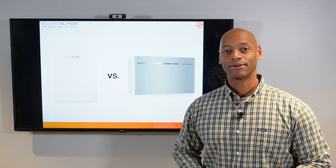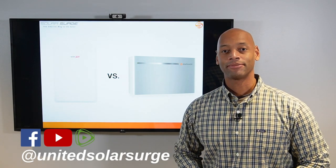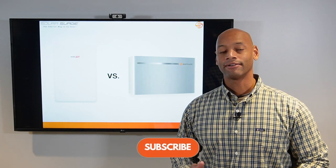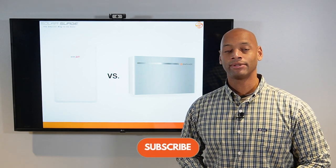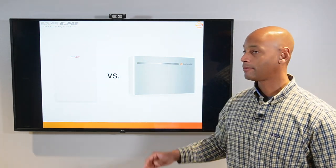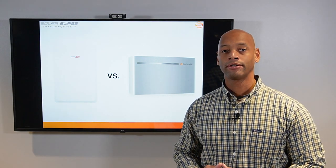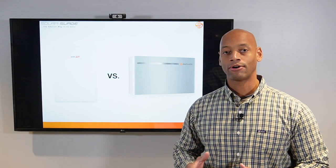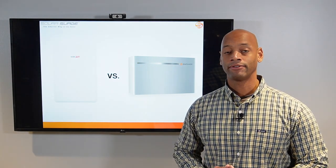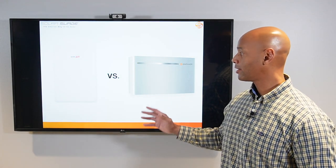Hi everyone, Joe Ordea here for SolarSurge. For the past eight years I've been helping families get their home set up to survive a loss of the electric grid. Here at SolarSurge we use clean renewable energy — solar power and battery backup systems. On the channel you'll find educational videos on home renewable energy systems as well as product comparison videos doing head-to-head comparisons of different leading products in the marketplace.